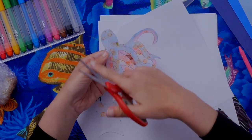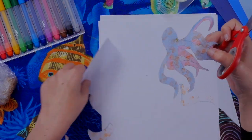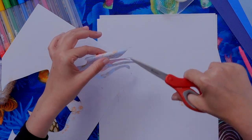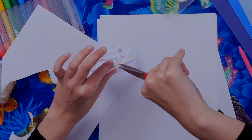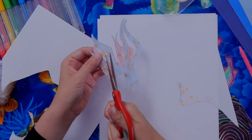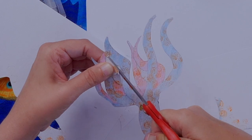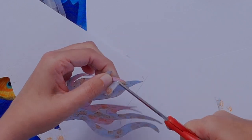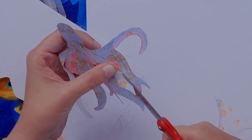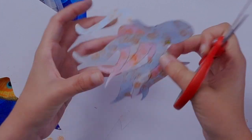Now that I've cut all the outside parts, there are still a few inside shapes. Rather than cut through the leg, I'll gently fold the paper — just a little curl, not a hard fold, so it won't crease — and give it a small snip in the empty area. This makes a little hole so I can fit my scissors into that shape and cut the inside. That's the trick for cutting shapes inside other shapes — it'll get easier with practice.